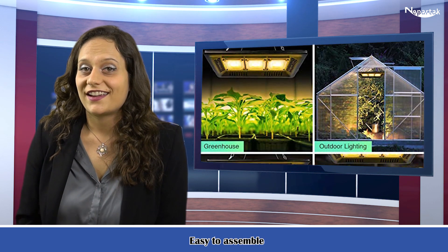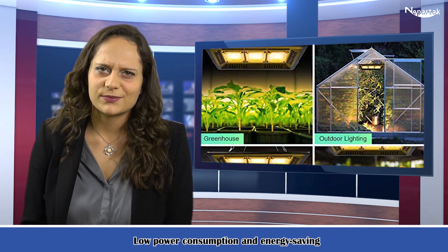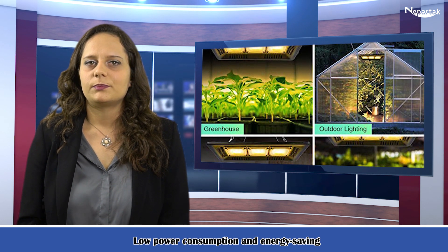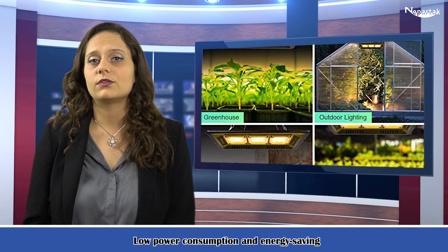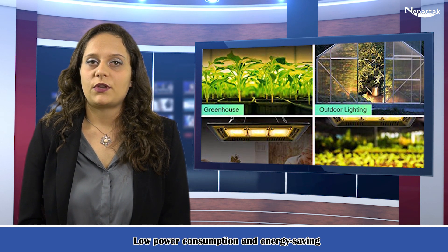A smart design equipped with aviation aluminum, as well as artificial ventilation holes in the backboard. The LED plant light ensures an operating temperature under 167 degrees Fahrenheit and excellent heat dissipation.